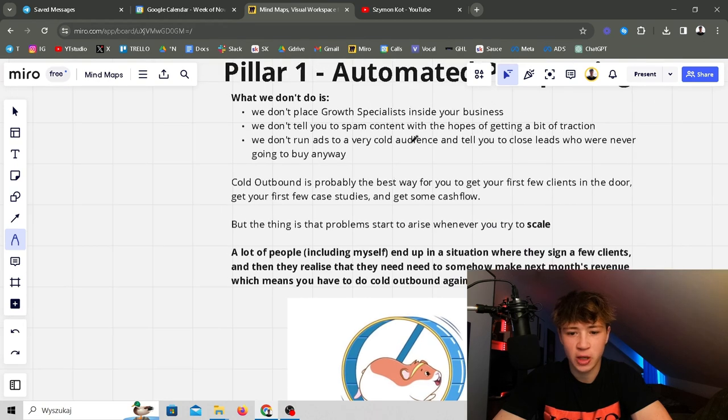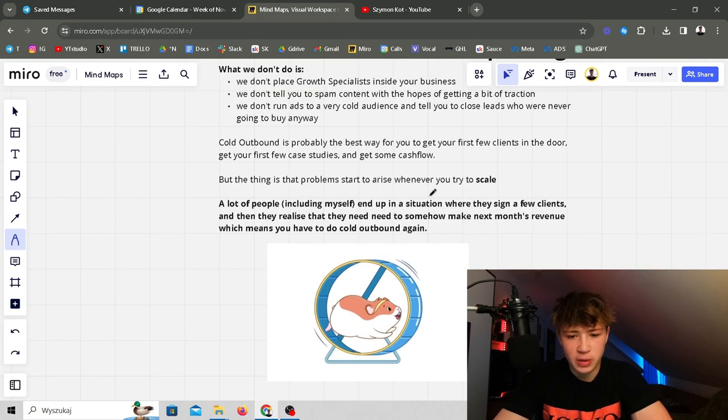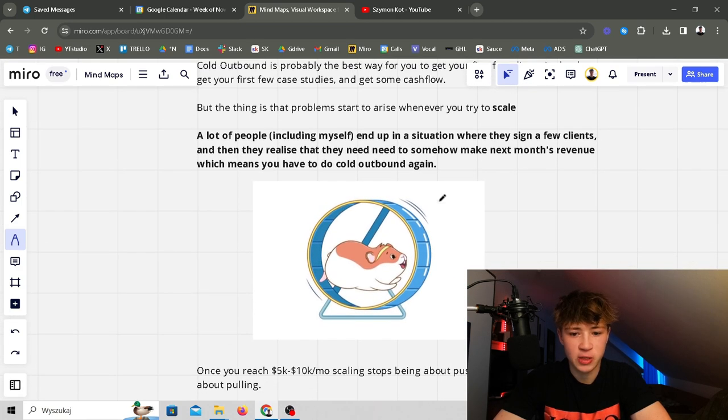For automated prospecting: we don't place growth specialists in your business, we don't tell you to spam content hoping for traction. We're not focusing on reach — we're focusing on money and what drives money and builds something that compounds over time. We don't run ads to a very cold audience and tell you to close leads who were never going to buy anyway. Our leads that come in are kept and we compound demand over time so eventually they'll buy. Cold outbound is probably the best way to get your first few clients and case studies.